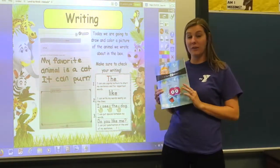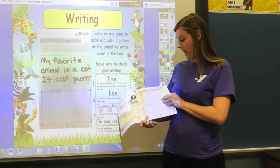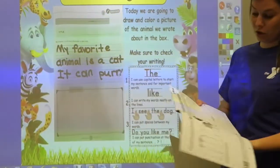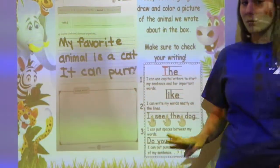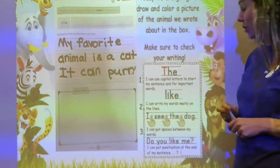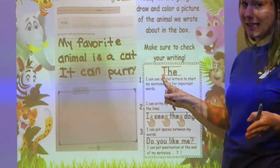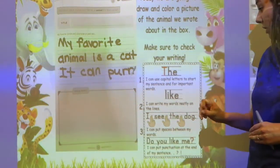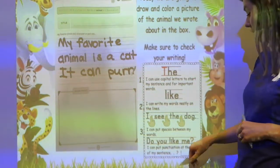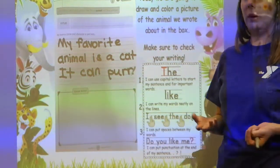It is time for writing! Get out that blue workbook with the brain on it and open it up to page 11 — that's a one and a one. You should have some sentences written already. For today, we're going to check our writing: make sure we have a capital letter at the beginning of the sentence, spaces between our words, and punctuation at the end of our sentences.